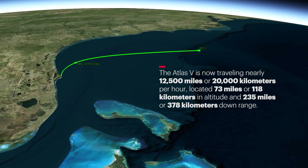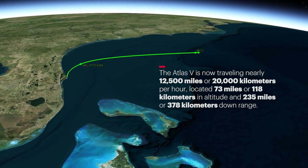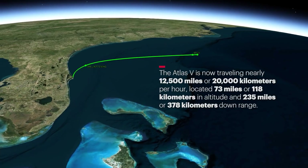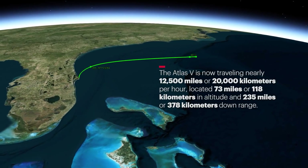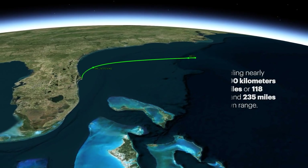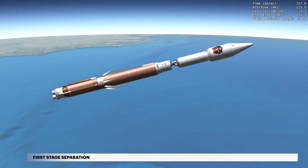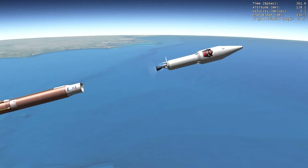The Atlas V is now traveling nearly 12,500 miles, or 20,000 kilometers per hour, located 73 miles, or 118 kilometers in altitude, and 235 miles, or 378 kilometers downrange. Six seconds later, the Atlas Centaur separation system activates to release the booster stage. The vehicle now weighs a little more than 7% of what it did at liftoff.